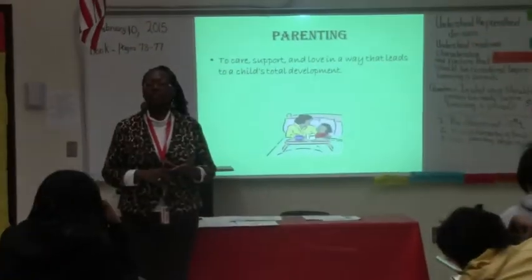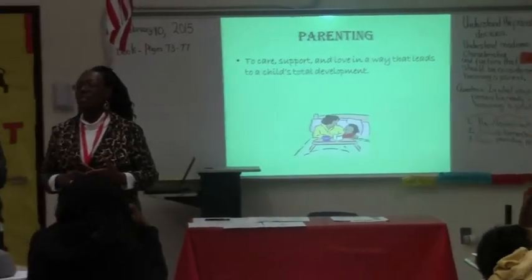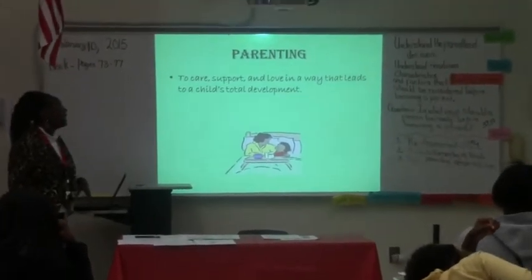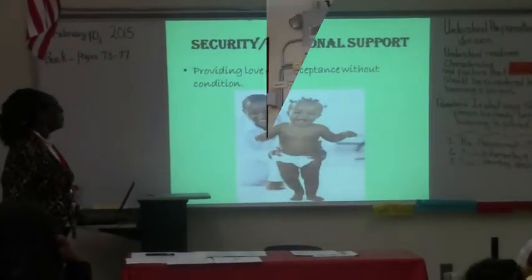My name is Marquita Arena and I teach parenting and child development. What is your objective for the class — what do you want the kids to know after completing it? I want the kids to know how to be a good and responsible parent, how to take care of children from birth until age 18, and what needs to be done so they won't go through the same cycles as other families with having children taken away from them.